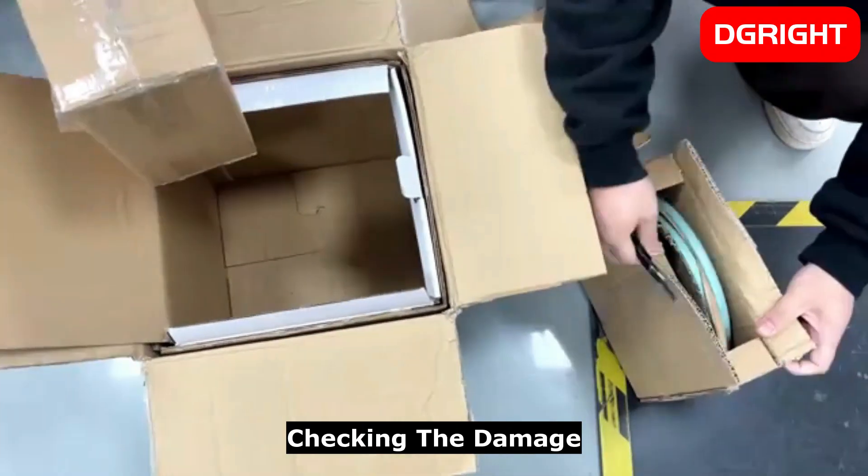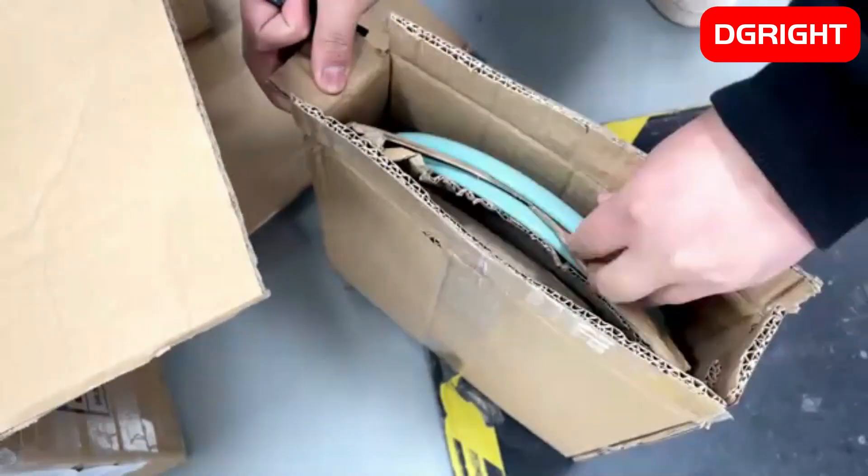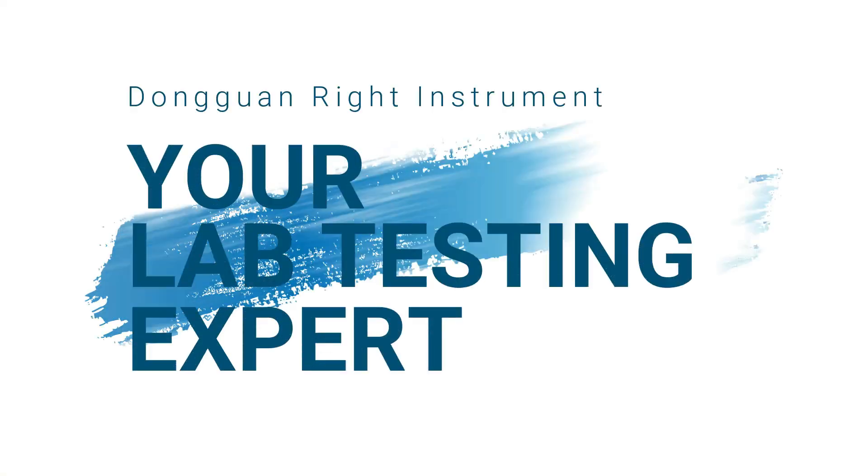Accidental fall impact damage resistance testing is mainly used to assess the product packaging's ability to withstand drops during transportation and loading and unloading, in order to improve packaging design.